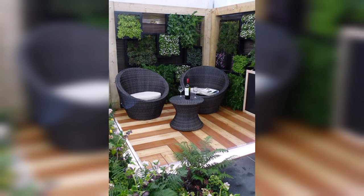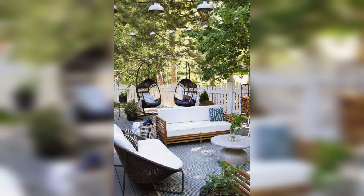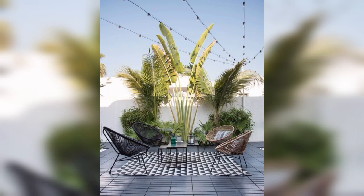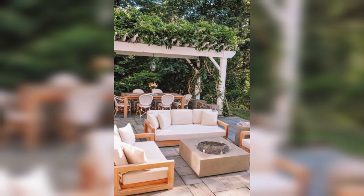Hit that subscribe button and ring the notification bell so you don't miss out on our latest tips and inspiration for creating your dream outdoor oasis. Let's make your garden the envy of the neighborhood. Creating a comfortable and inviting outdoor seating area in your backyard can enhance your enjoyment of the space.